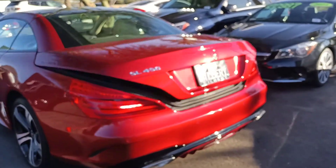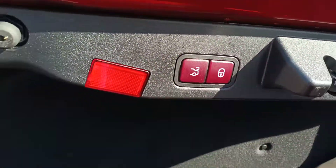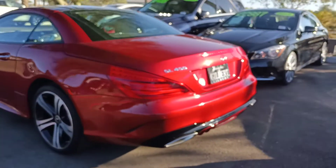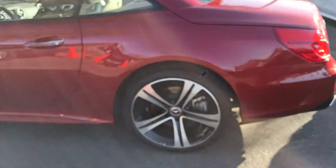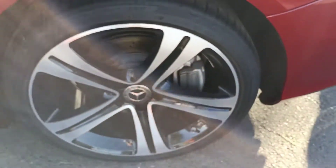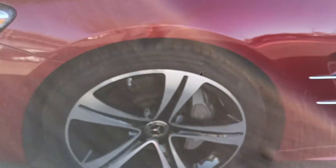It's got espresso beige interior. Nice clean floor mats in the rear. Push button closure there. Parking sensors and backup camera on the rear. Beautiful five-star wheel there. Very nice tire tread on the tires. Really a clean car all the way around.